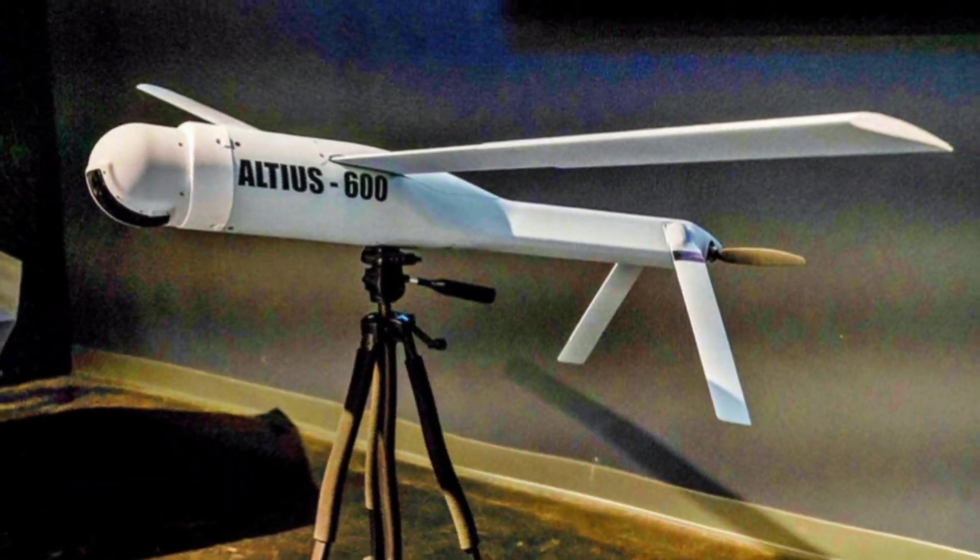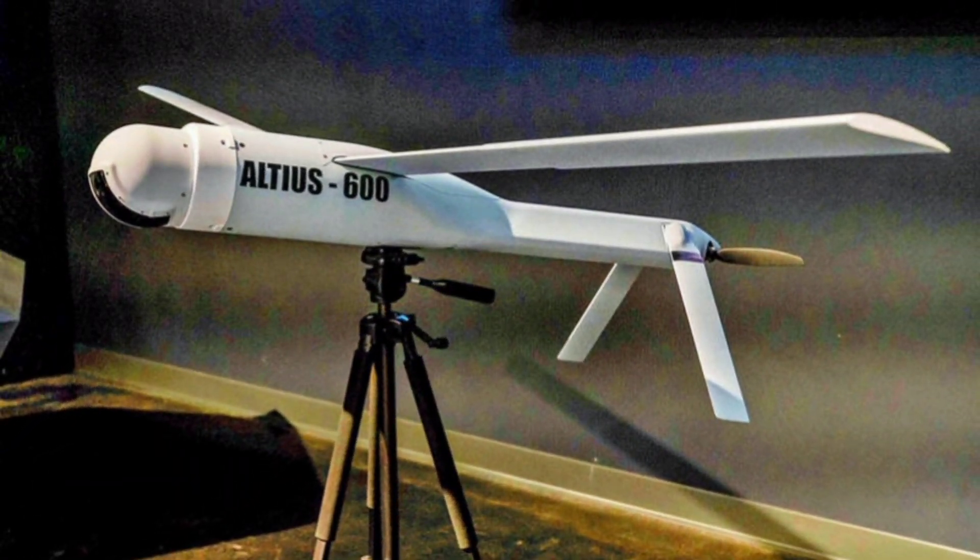Hey everyone, welcome back to the channel. Today we're diving into the high-stakes world of loitering munitions with Anduril's Altius 600M, the modular tube-launched powerhouse that's revolutionizing asymmetric warfare as a versatile ISR and strike drone capable of multi-hour endurance flights exceeding 4 hours and ranges up to 440 kilometres, all while integrating with AI-driven autonomy to enable one operator to control dozens of units for precision hits against high-value targets in contested environments, from Ukraine's frontlines to Taiwan's coastal defences.